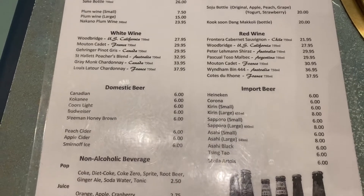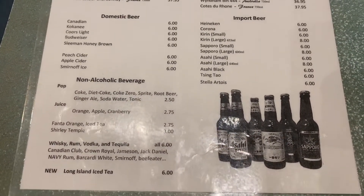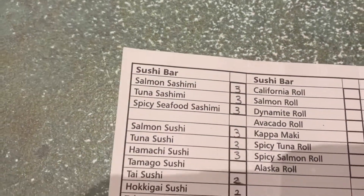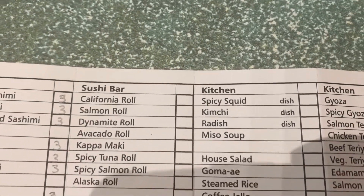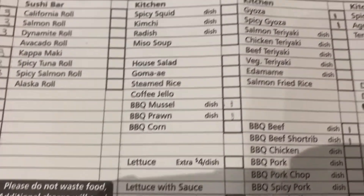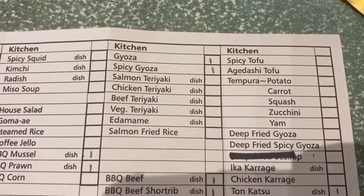If you choose not to drink alcohol for the whole entire night, they have non-alcoholic beverages. To order food, they provide a piece of paper to write down what you want to order. I like to start off eating light on the first round, so I decided to order sushi, gyoza, and a few BBQ dishes.